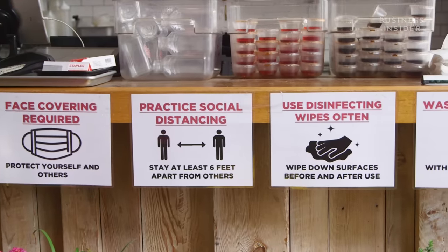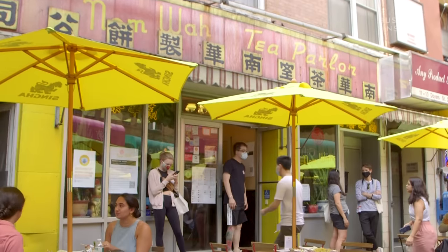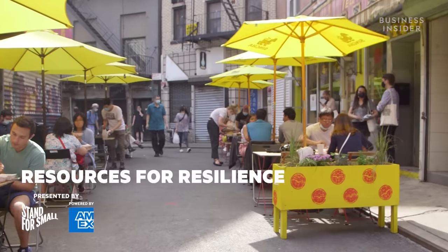But this year was nothing they could have predicted. I actually haven't taken a salary in the past six months. That's Wilson, the owner of Nam Wah Tea Parlor.